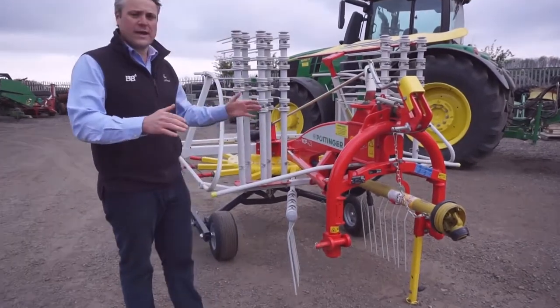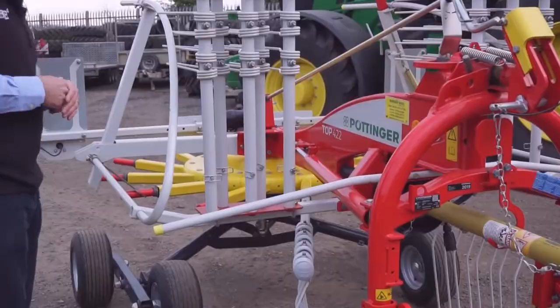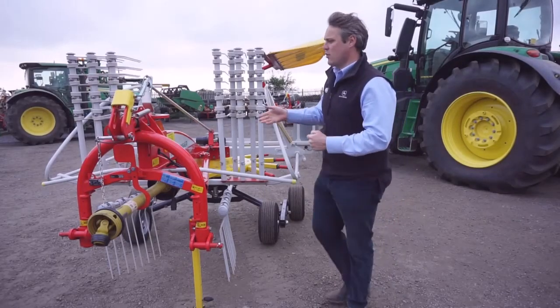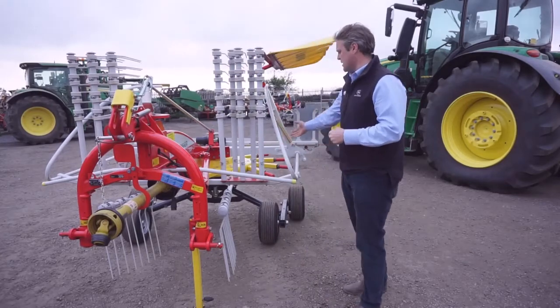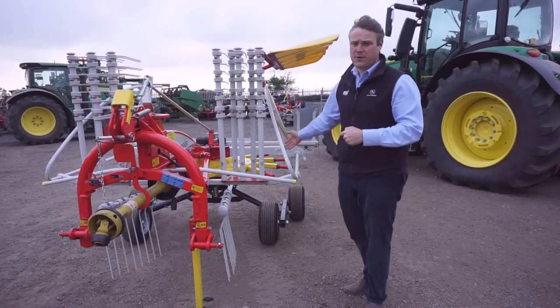This provides a very stable working platform. This single rotor rake also features a mechanical light setting, which works in conjunction with the four jockey wheel system that we have underneath.